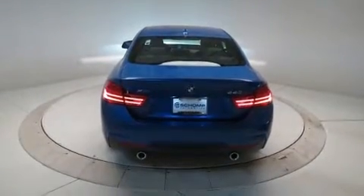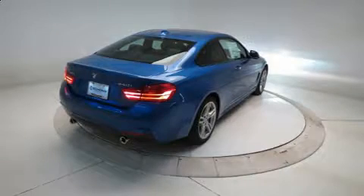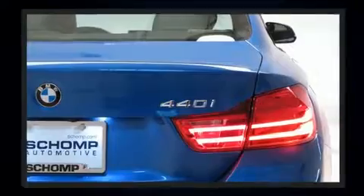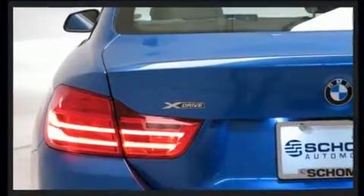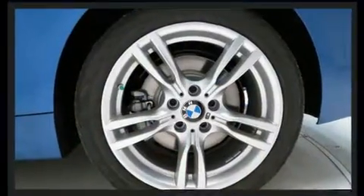BMW prioritized practicality, efficiency, and style by including power front seats, heated door mirrors, and remote keyless entry. Audio features include a CD player with MP3 capability, steering wheel mounted audio controls, and 16 speakers.